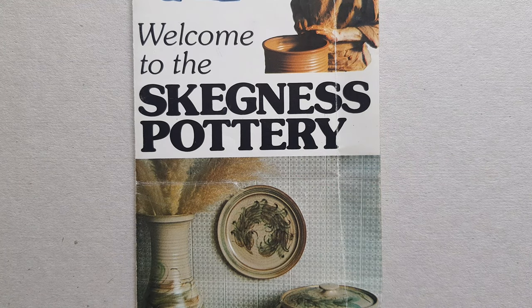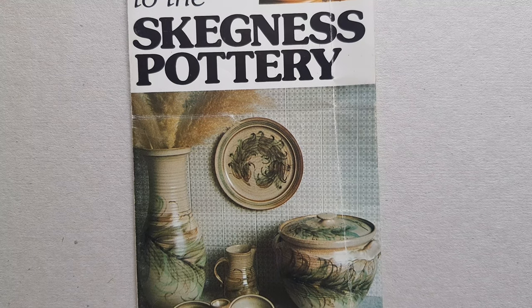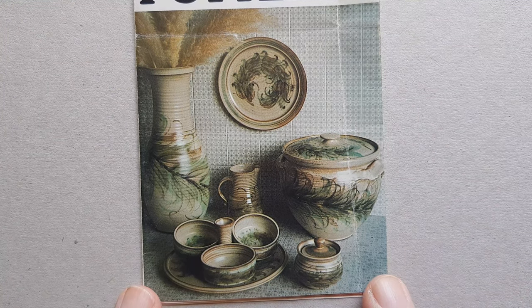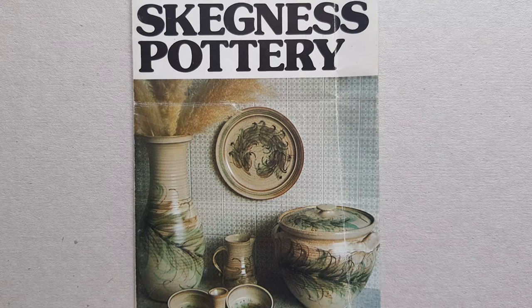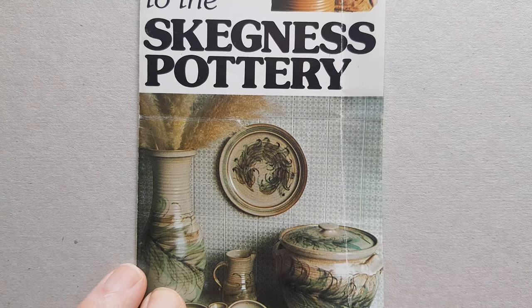Hello and welcome back to part two of the introduction to Skegness Pottery. This is a pamphlet leaflet that I was lucky enough to pick up at a car boot sale many years ago, after the company had ceased production, and that's where I gleaned quite a lot of information that I didn't know before.